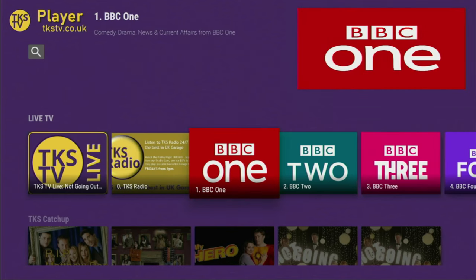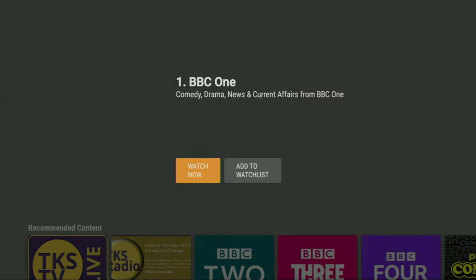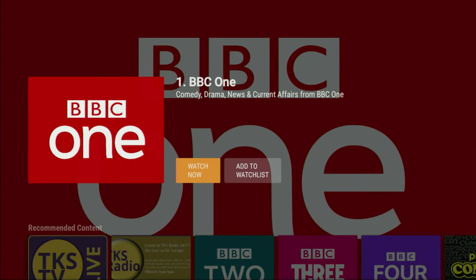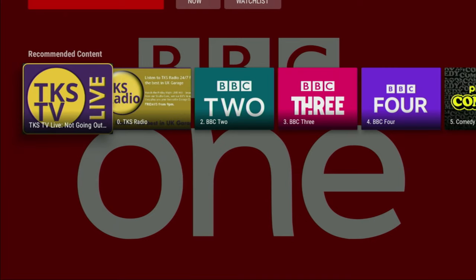At the very top we'll see all the live TV channels which are available for us. There is, for example, BBC One — the most important live TV channel in Britain. You just open it and it just works totally for free, no need to create an account, no need to log in, no need to provide your phone number, email address or any data like that.